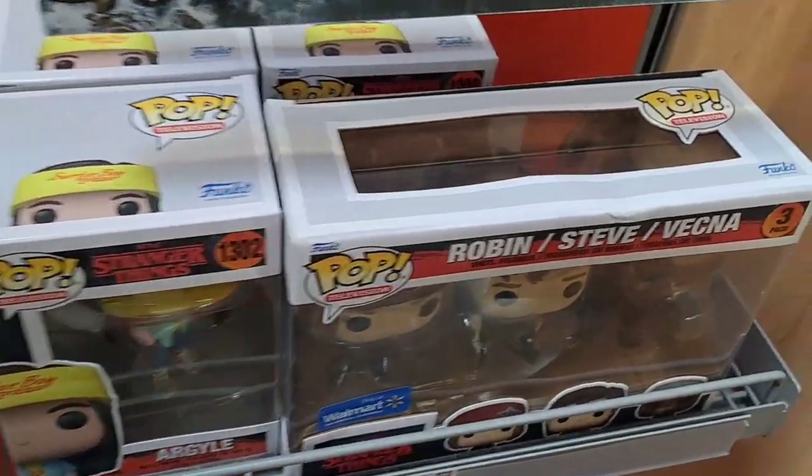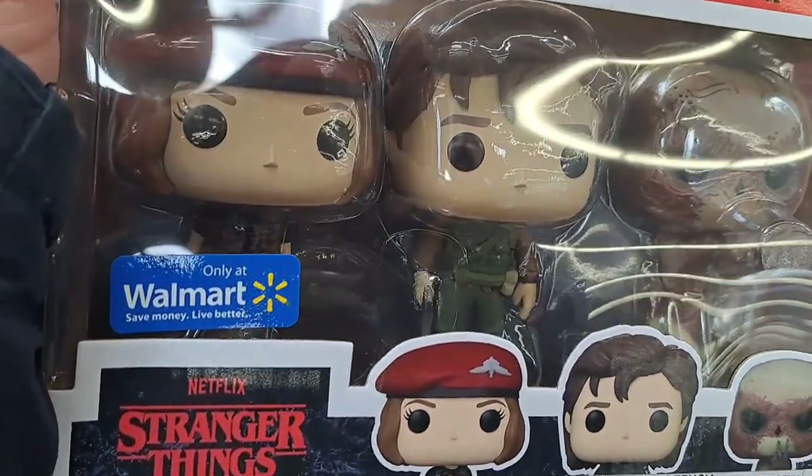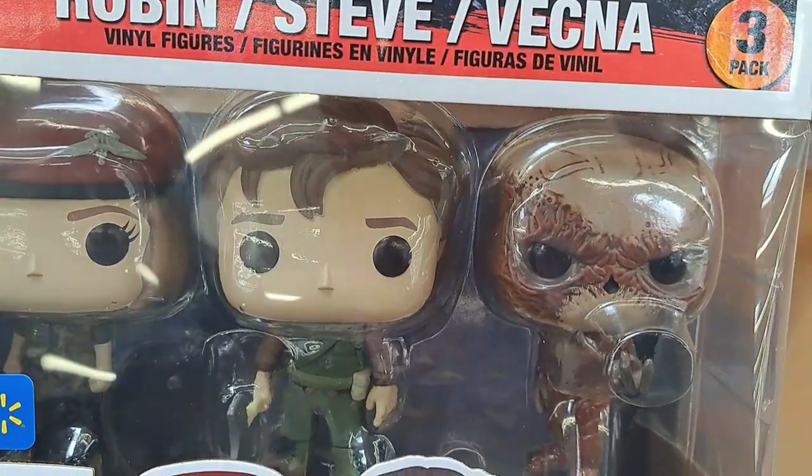We also got the 3-pack here — Robin, Steve, and Vecna. Only at Walmart. Check it out.